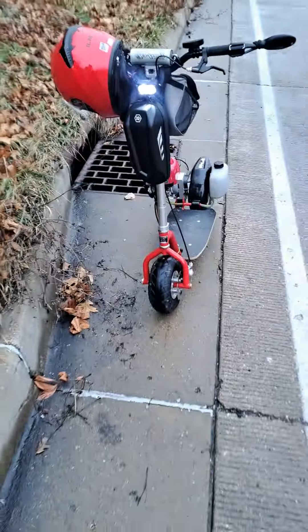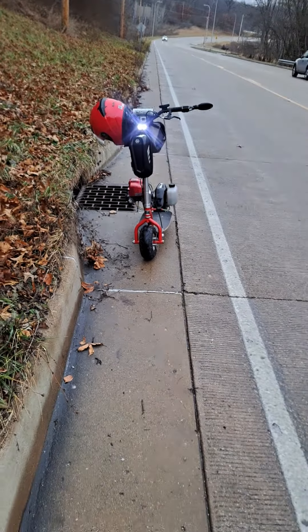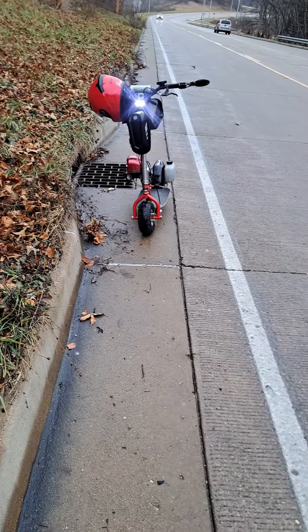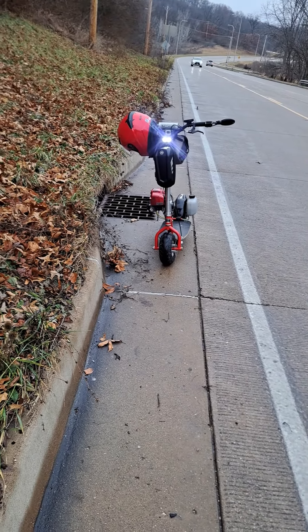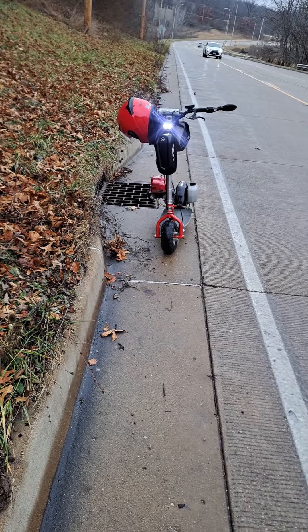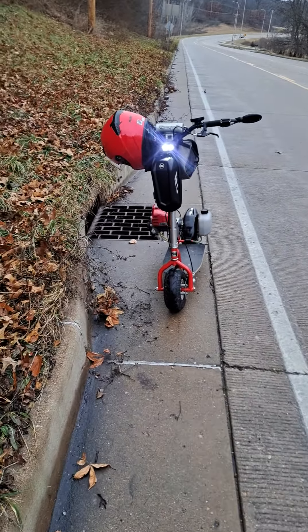Yeah, you can see right here on the front I got my headlight that I installed last night, which is awesome. Go back and watch my video about how and what type of light to use — it's an Alpena. For those of you who may want to do the same thing, you might want to go check that out. It's awesome.